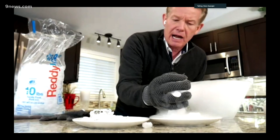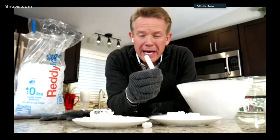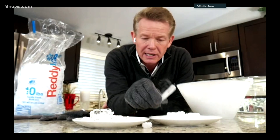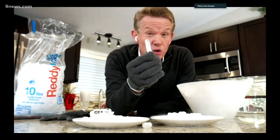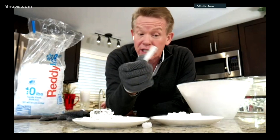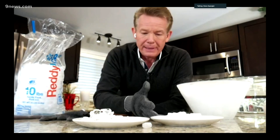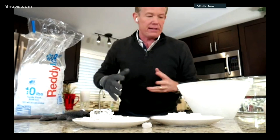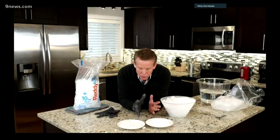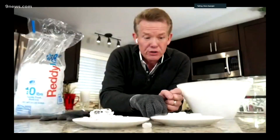I can't touch it with my hands — again, 78 degrees below zero. It is frozen carbon dioxide. This regular ice here will turn into water when it melts, but this does not melt. This goes from a solid to a gas — it just turns into carbon dioxide. That Halloween effect where you drop it in water and it makes the fog — that's what's happening.